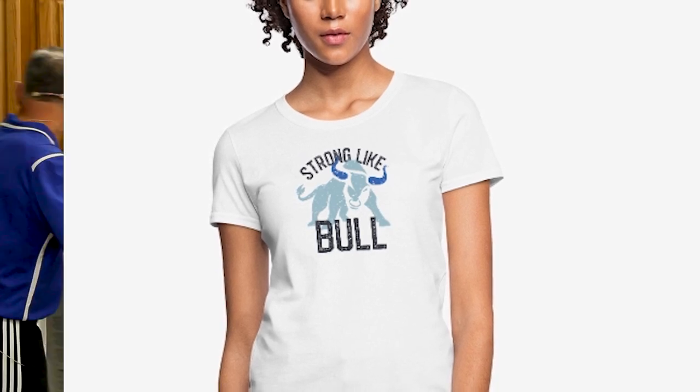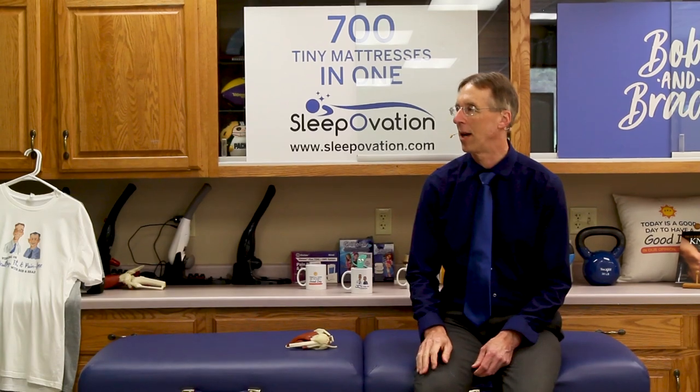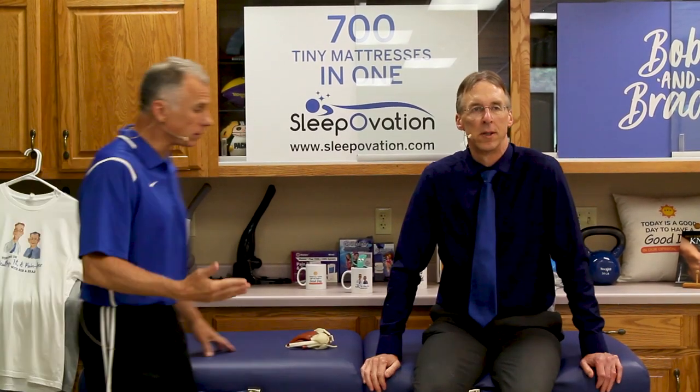You can get them on sweatshirts, bags, hoodies, purses — in case it's a little cool.